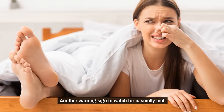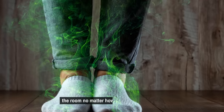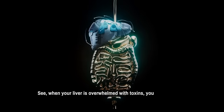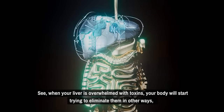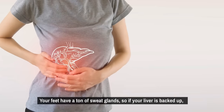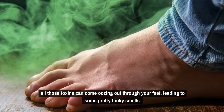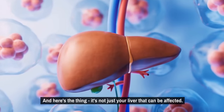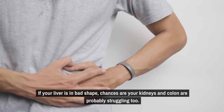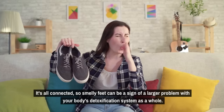Another warning sign to watch for is smelly feet. If your feet are consistently stinking up the room no matter how much you wash them, it could be a clue that your liver isn't detoxifying your body the way it should be. When your liver is overwhelmed with toxins, your body will start trying to eliminate them in other ways — one of those ways is through your sweat glands. Your feet have a ton of sweat glands, so if your liver is backed up, all those toxins can come oozing out through your feet. And it's not just your liver — if your liver is in bad shape, your kidneys and colon are probably struggling too. Smelly feet can be a sign of a larger problem with your body's detoxification system as a whole.